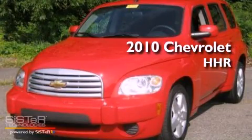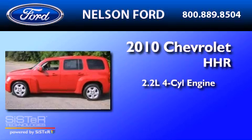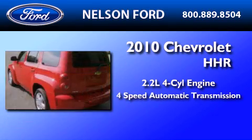This is a 2010 Chevrolet HHR. It features a 2.2-liter, four-cylinder engine and a four-speed automatic transmission.